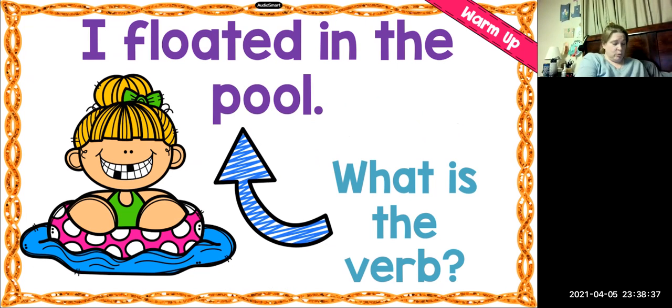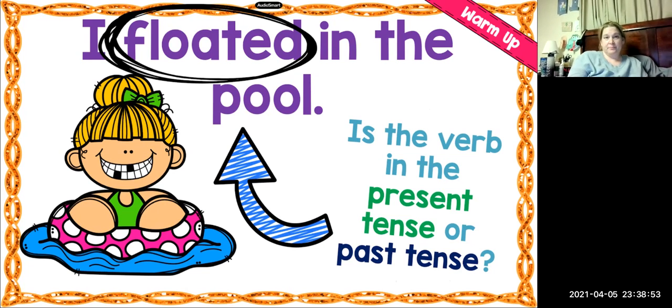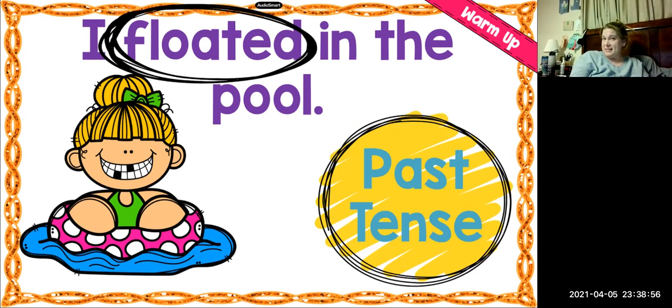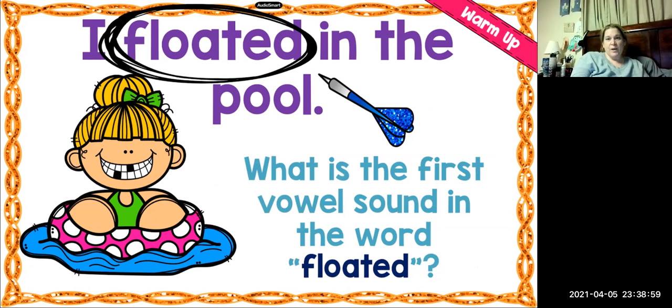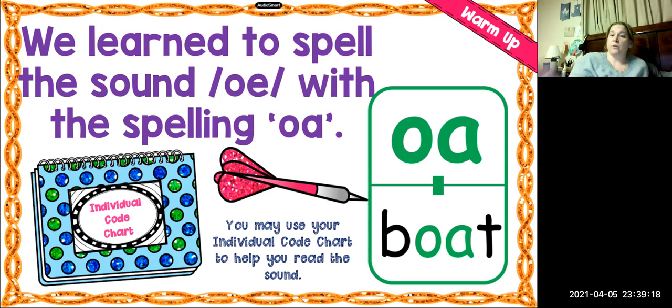I floated in the pool. What's the verb in that sentence? Yes, it's floated. Very good. Is it present tense or past tense? It's in the past — the ED is the clue. What's the first vowel sound in the word floated? Yes, it's the O sound. And this one is spelled with an O-A. We have learned to spell the sound O with O-A, although look at the power bar — it's not very common.